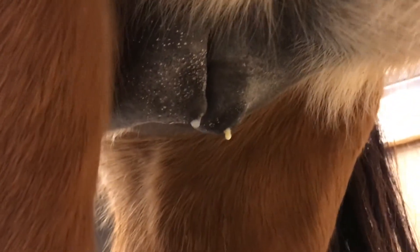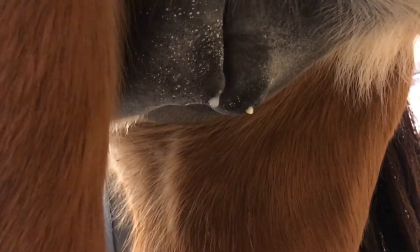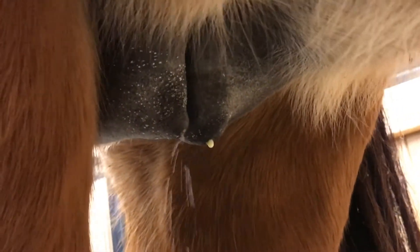If we get called out to see a mare who is, for example, 280 days pregnant and who has vaginal discharge, the first thing we're going to do is look at her udder to see if her milk has come in early. The same thing if you have a mare who's 280 days and she has milk and she's streaming milk — that shouldn't be happening, that's not normal, and they need an exam.